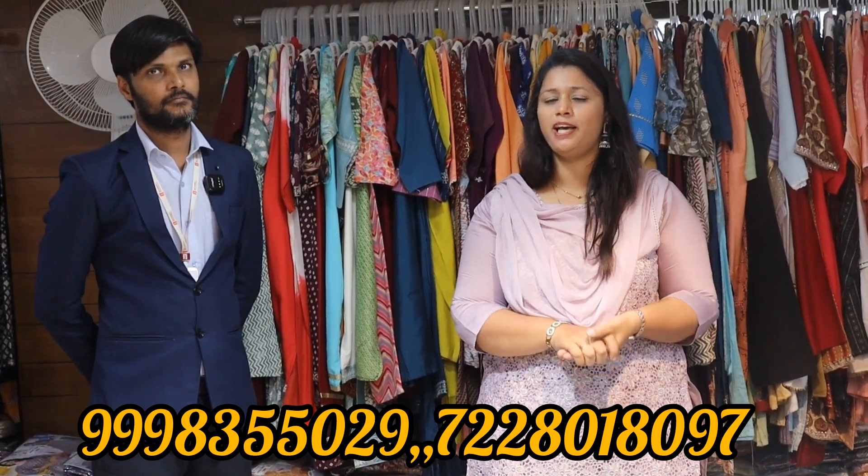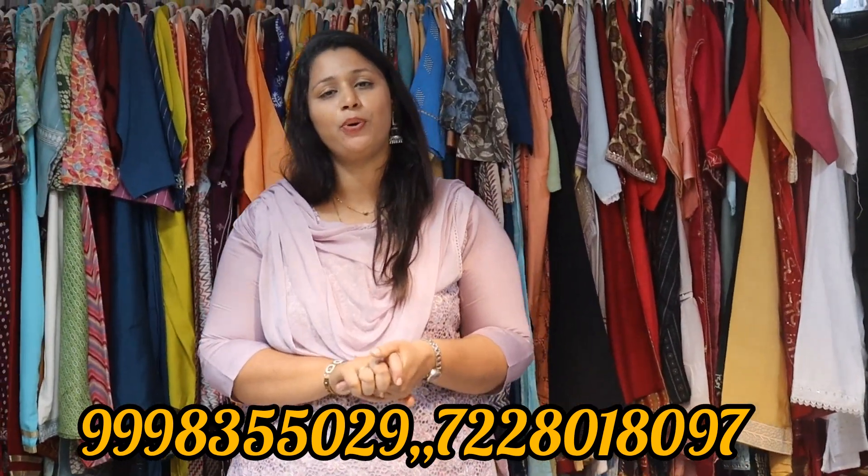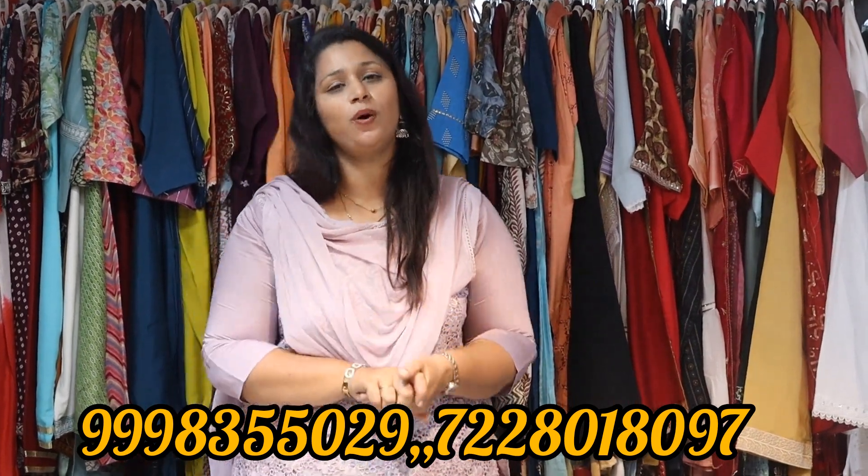If you like this video, please like it and share it. There are more interesting videos as well. Thank you for watching. Bye bye.